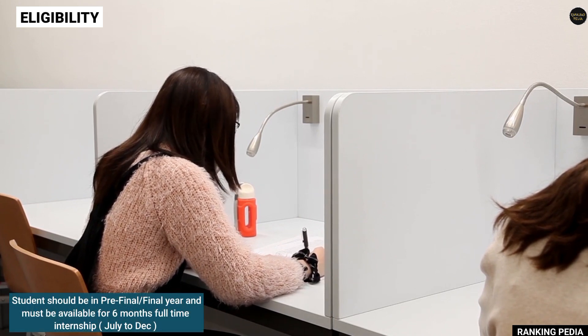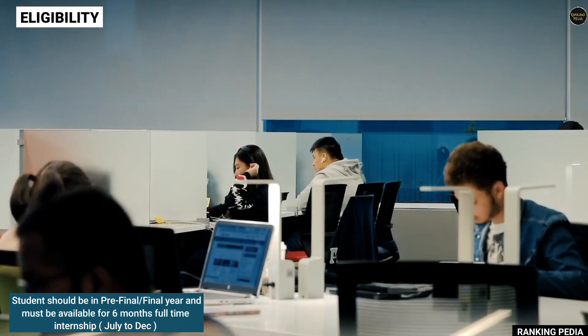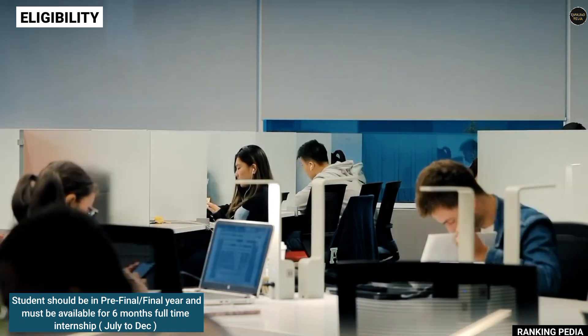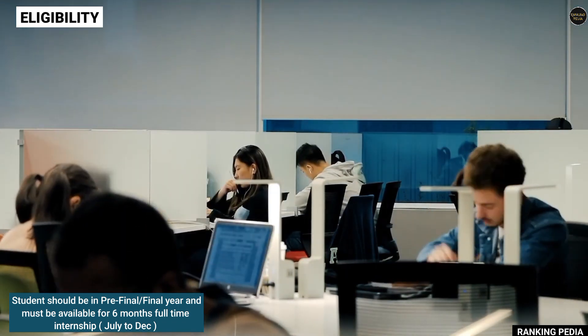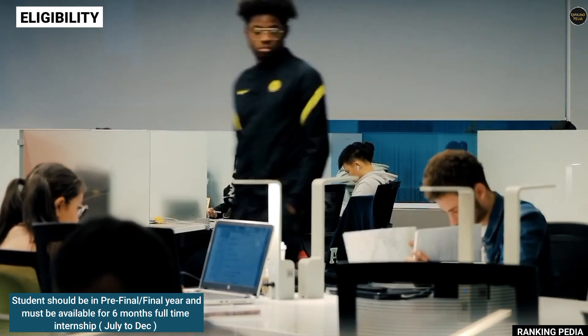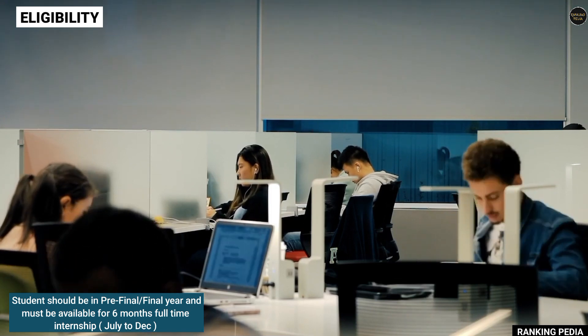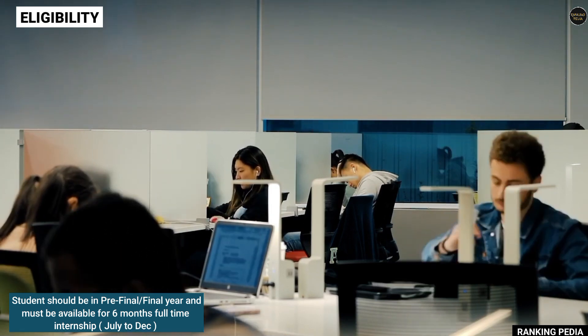Eligibility for this role is that you should be in your third year or final year of B.Tech, you should be available to start the internship immediately, you should be willing to relocate and work from office — that is from the Bangalore office — and you should be available for a six-month full-time internship which will be between July to December.